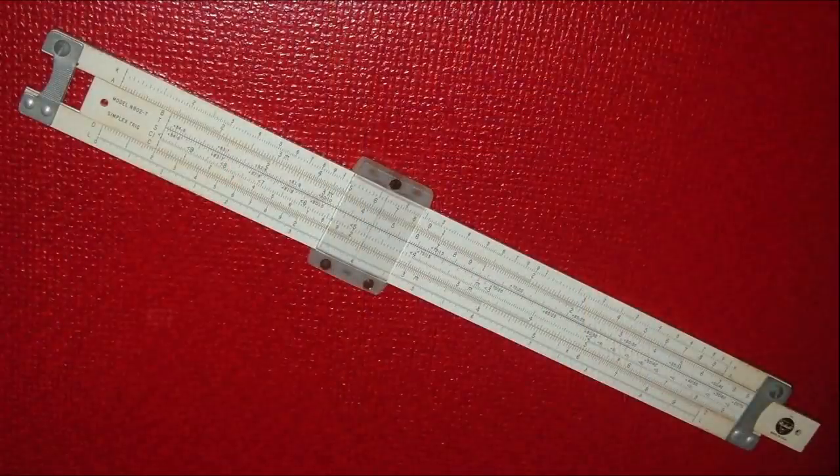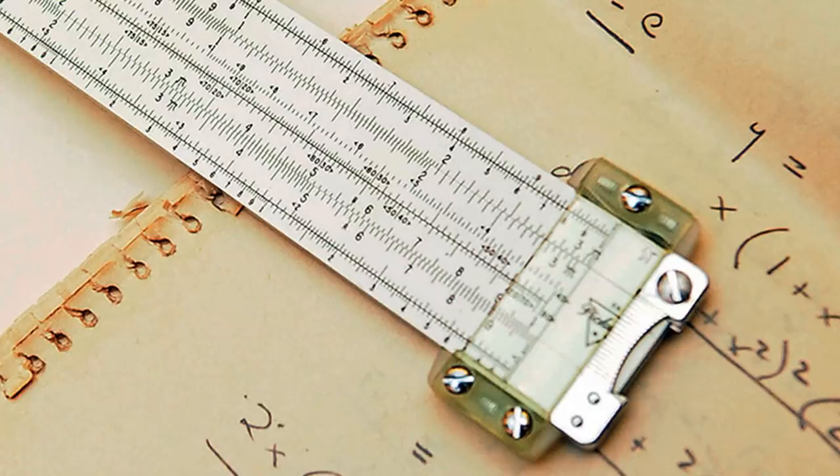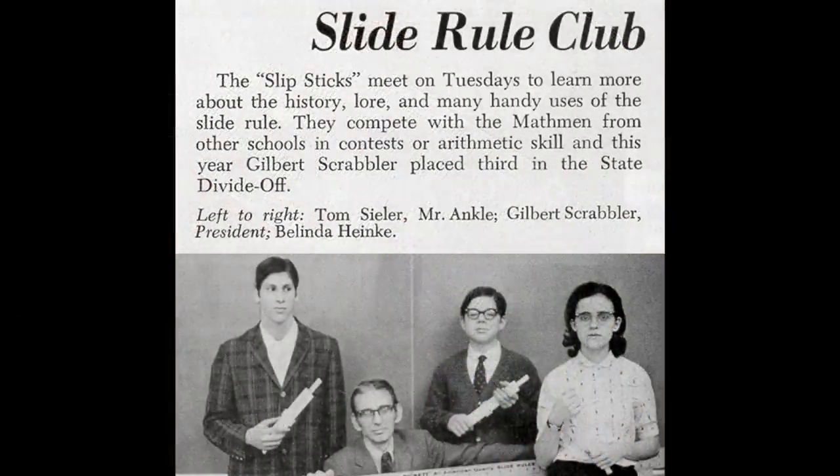Some of you may have used this tool in the classroom. This is a slide rule and it was out long before calculators, computers, and smartphones were so prevalent in our schools. It could help you calculate division, multiplication, square roots, and more. The best thing about it was it didn't need batteries.